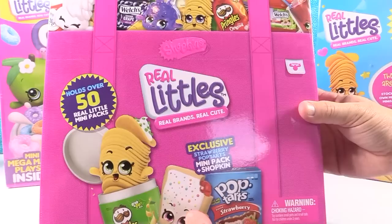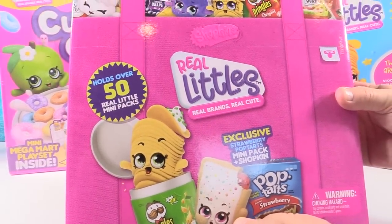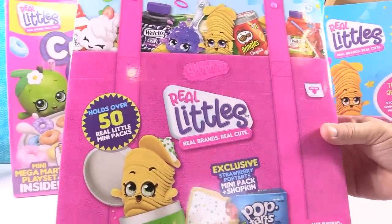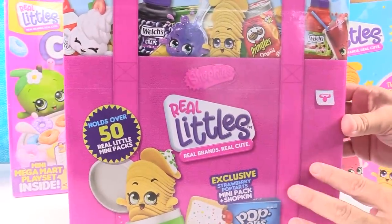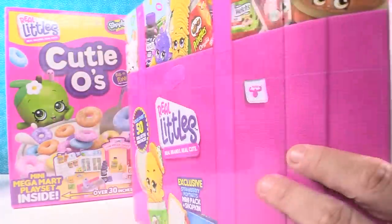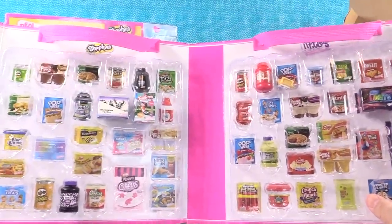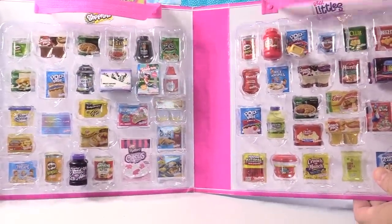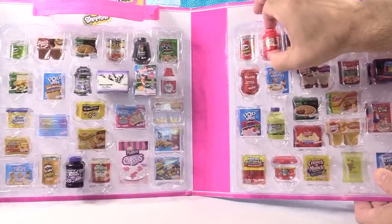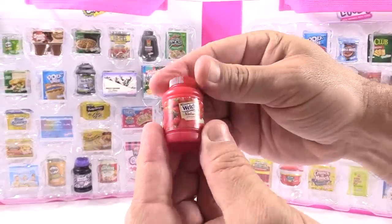So look at this — we have a collector's case that holds over 50 Real Little mini packs. This is awesome, look at the printing on that, it's beautiful. Now these are going to be $4.99 at your local store or on Amazon. What's really cool about this is look at the little pictures in the back — you can actually collect your Shopkins and Real Little mini packs and store them right in the case.